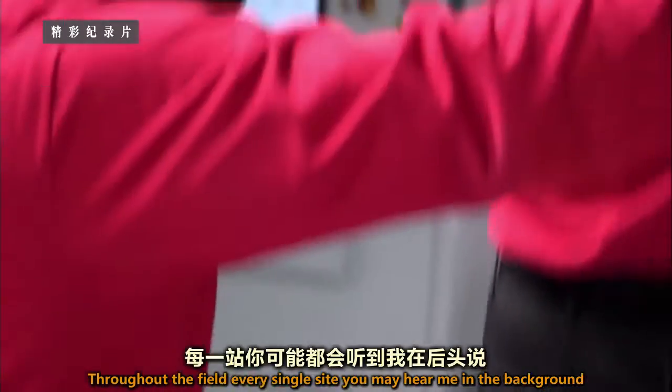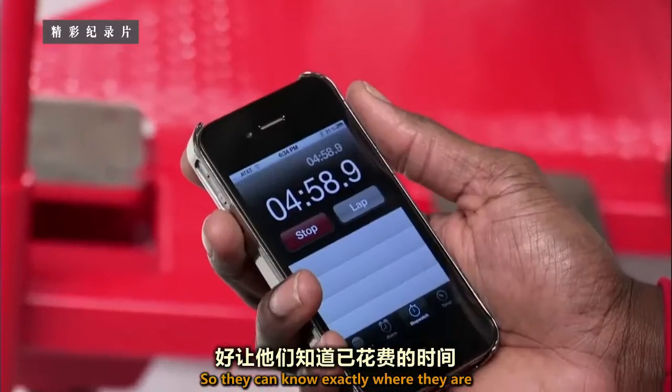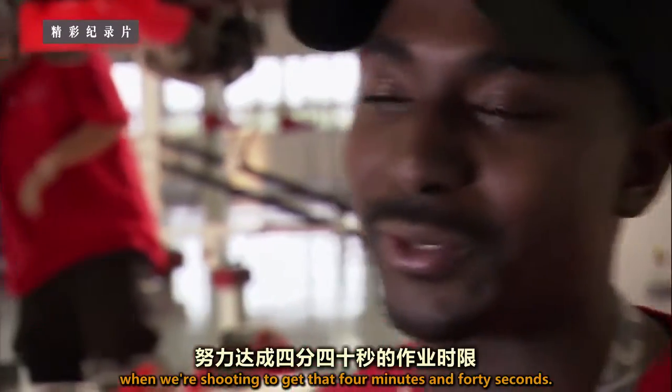Throughout the build, every single time you may hear me in the background saying, 'We're at 2 minutes, we're at 5 minutes,' so they can know exactly where they are when we're shooting to get to that 4 minutes and 42 seconds.